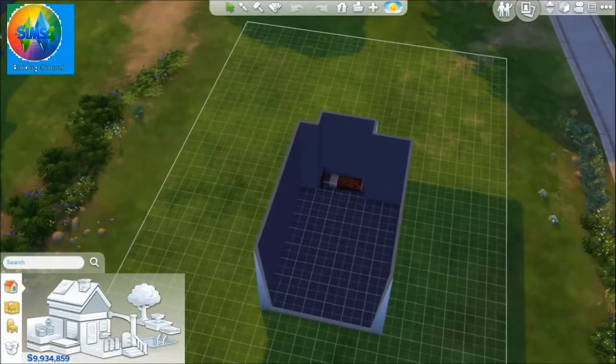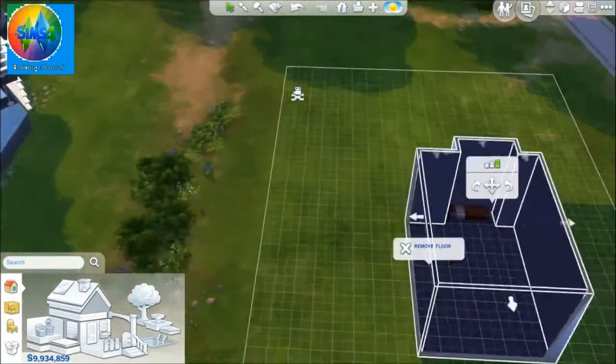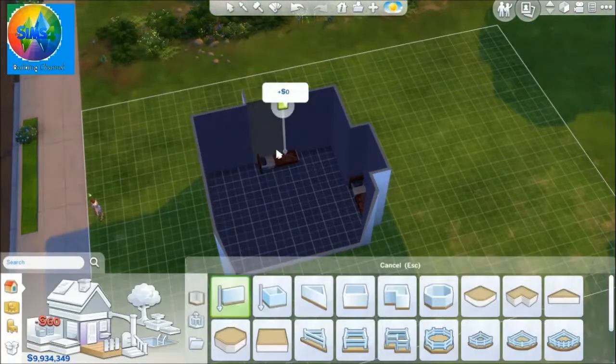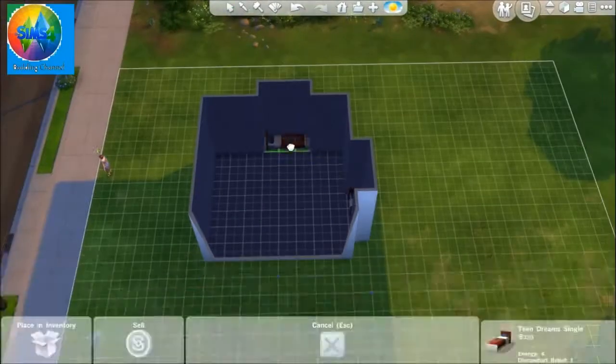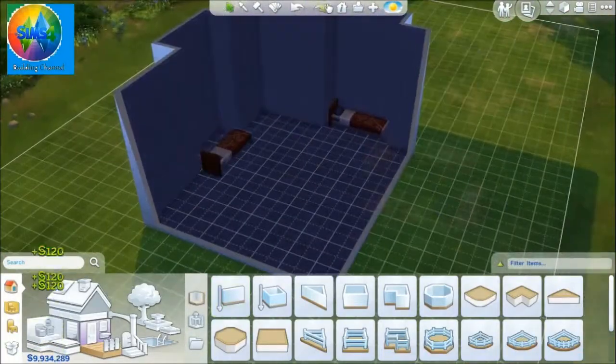Today we're going to be building a boy and girls bedroom with two beds. Well, four beds actually — bunk beds — but the Sims can't actually use the top beds. It just adds a little extra detail to the room.